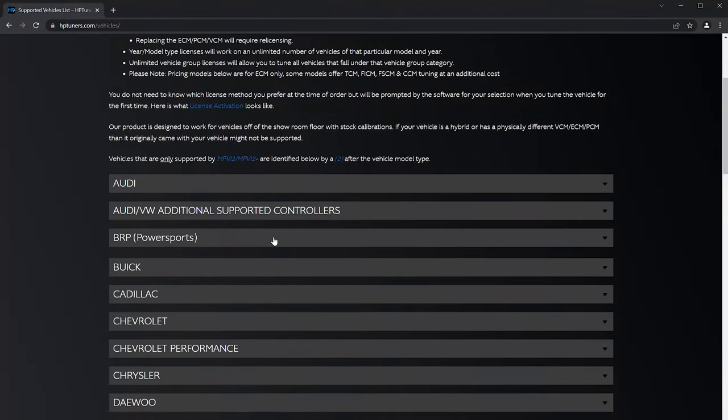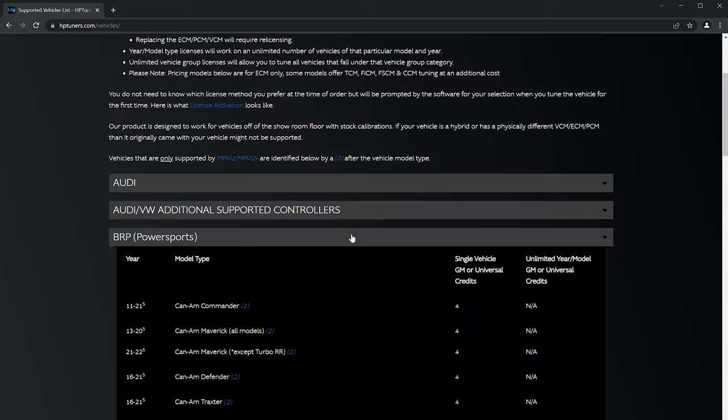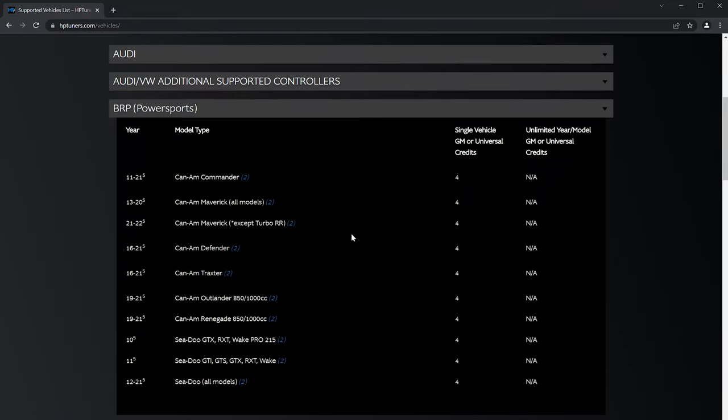The specific list of what exactly is supported can be found on the vehicles page under the BRP segment for Can-Am and Sea-Doo personal watercraft, including year, make, and model, along with licensing costs.